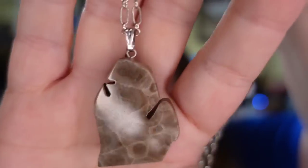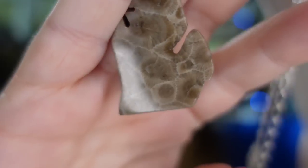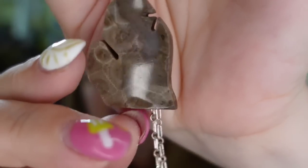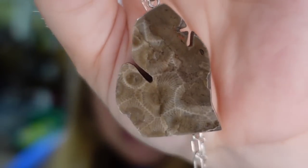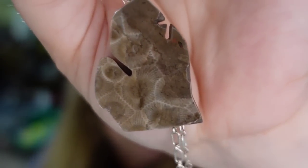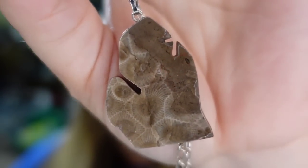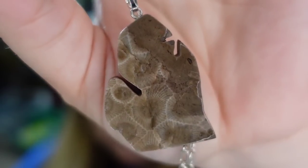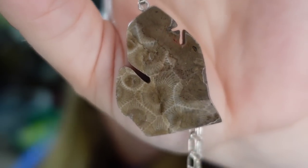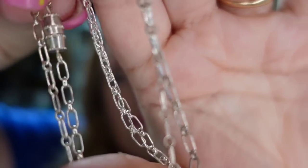Up next is another jewelry piece — a gorgeous Petoskey stone out of Michigan. These are really neat stones. I actually sold a bracelet last week for over $150 of this stone. This one sold for $46.79 plus the buyer paid shipping. I'm only about $10 in, so it's about a $28 profit, and it sold in under a month. It does have a sterling silver chain as well.